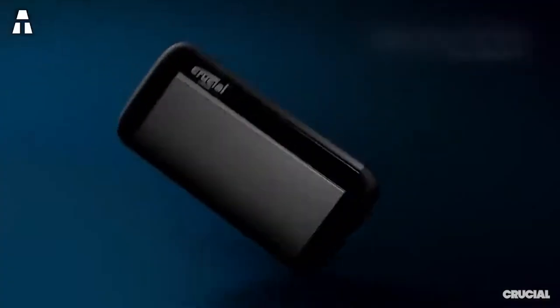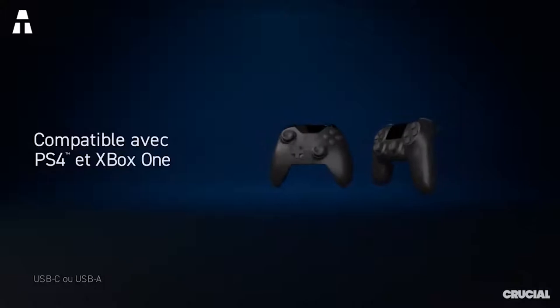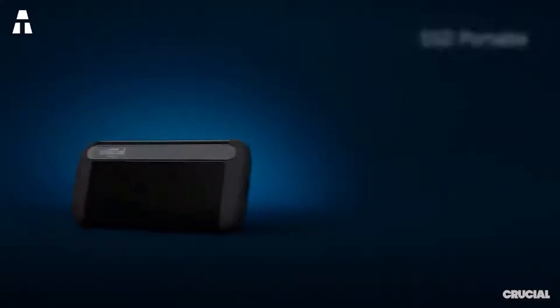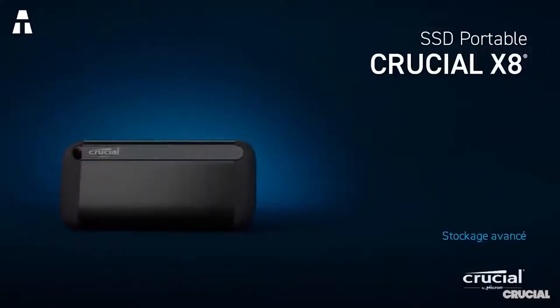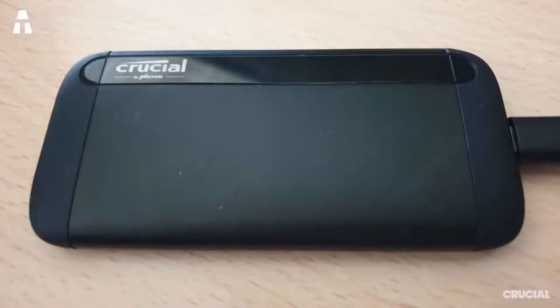The brand made the SSD drop-resistant while still taking care of the aesthetics of the casing, which features quality materials alternating between metal faces resistant to scratches and soft rubber edges that allow it to withstand falls of up to two meters. Thermal management is also well handled — no overheating is reported.